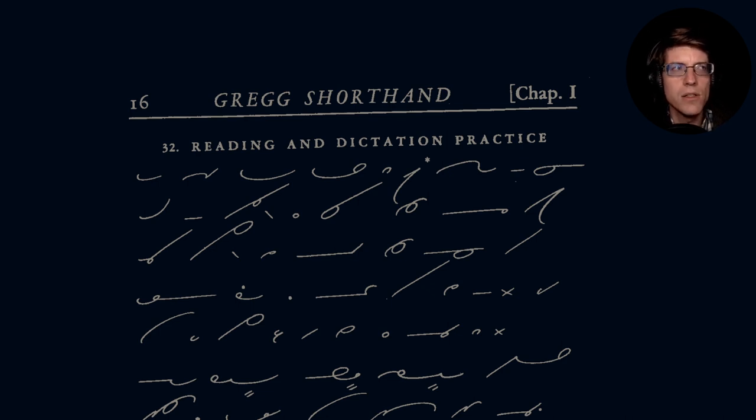The Gregg Manual is an interesting book in that you can reference it either by section numbers — starting at section 1 and going all the way to the final section, which is section 248. So there are 248 sections total, and those sections are broken up into both chapters and units.